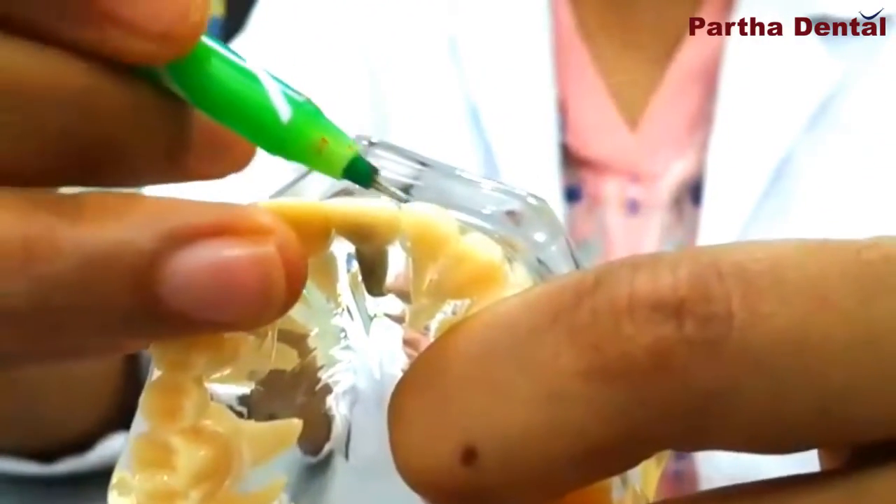The other is the crown or cap that gets fixed over the screw and that gets exposed to the mouth. Now, what are the advantages of getting an implant over other ways of replacing teeth? An implant is permanent and fixed, so the patient doesn't have to face the inconvenience of taking it out of the mouth all the time, cleaning it, and then putting it back. Also, for an implant, the adjacent tooth support is not required — just one screw is fixed inside the bone and the crown gets fixed over it.